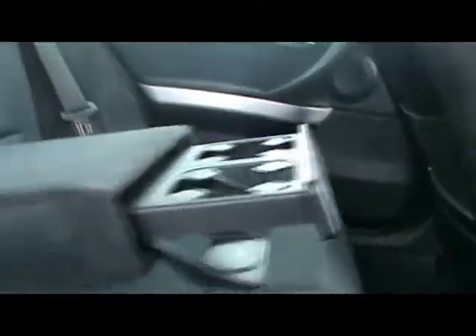So inside the car we've got half Alcantara seats. Really nice looking seats, really comfortable as well and in lovely condition — there's no rips or tears, no stains, anything like that. Exactly the same in the front.